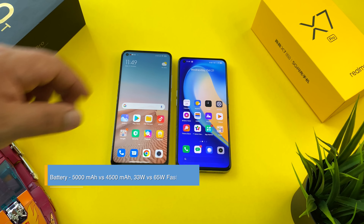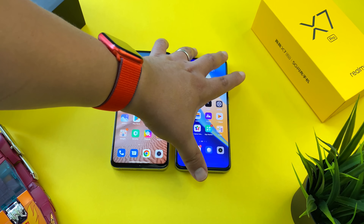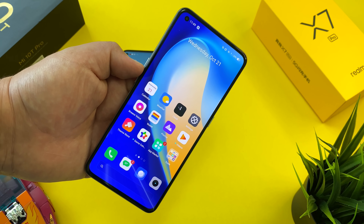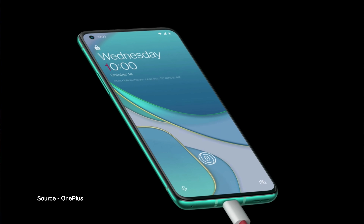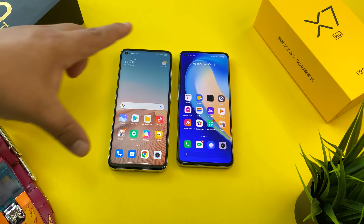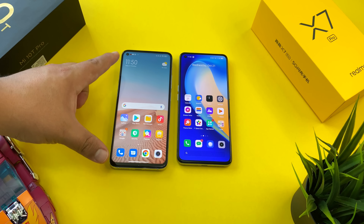In terms of batteries, the Mi 10T Pro has a 5,000mAh capacity while the Realme X7 Pro rocks 4,500mAh, with 33W fast charging versus 65W SuperDart fast charging. Alongside the AMOLED display, I think fast charging is the other key differentiating spec. If you value charging from 0 to 100 in under 40 minutes, you'll get that on the Realme X7 Pro. Realme is still leading the charge for the entire BBK family — we now see 65W charging even on the OnePlus 8T. Both phones have dual speakers, Bluetooth 5.1 versus 5.0, Wi-Fi 6, and are both 5G capable.